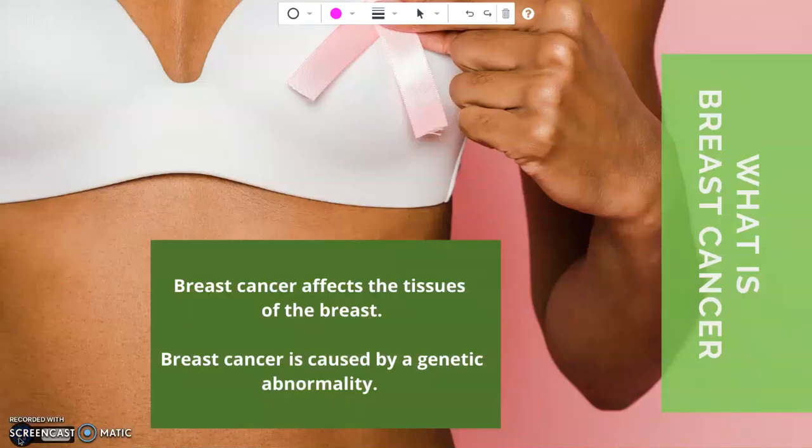So let's start with what is breast cancer. Breast cancer affects the tissues of the breast. There are two main types of breast cancer. The more common form develops in the lobules, where the milk ducts are, and the glands that produce the milk.